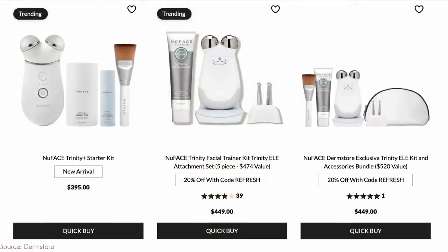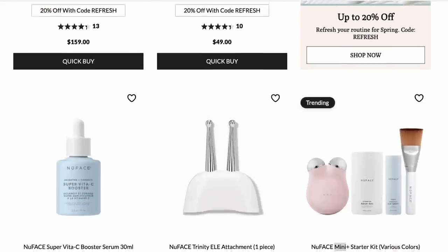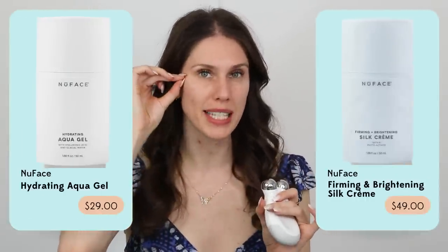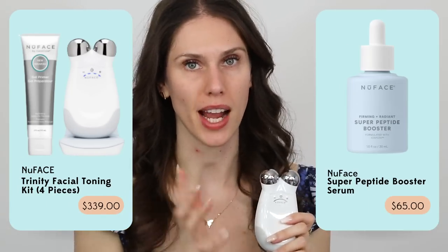Dermstore has NuFace not only for 20% off, but they also have NuFace's serums and gel creams. All microcurrent devices need something to conduct that electricity. The NuFace has some that are actually really good — a gel cream, a silk cream, and a peptide serum. If you want firm, plump-looking skin, the NuFace plus the peptide serum is amazing. For dry skin, the cream is really good, and the gel formula is a little bit better for oily skin.